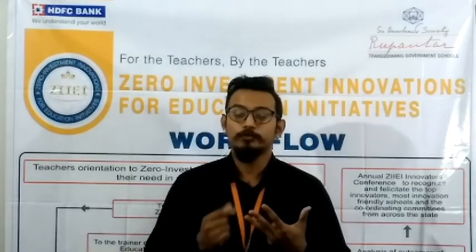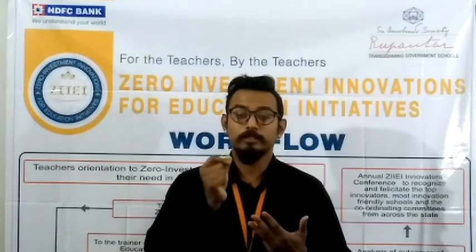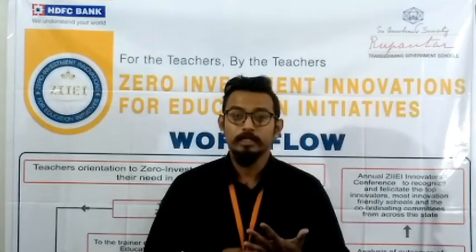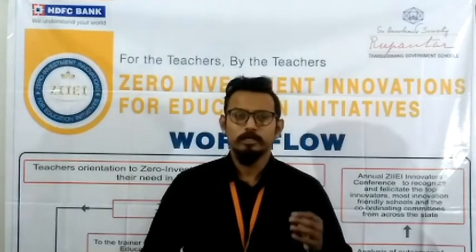They will also be learning to respond to simple instructions given in English. Along with it, they will also be developing their critical thinking process, decision making, and interpersonal skills.